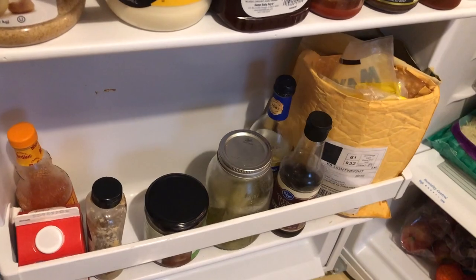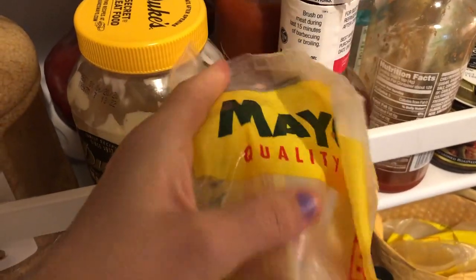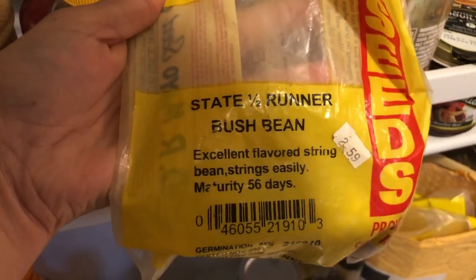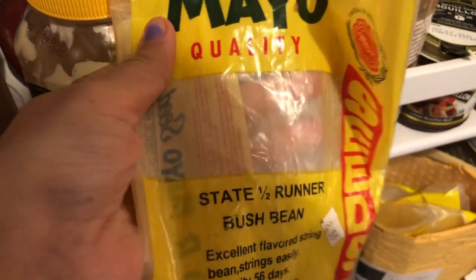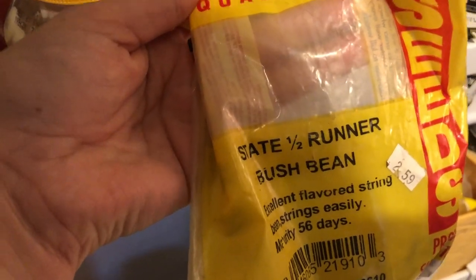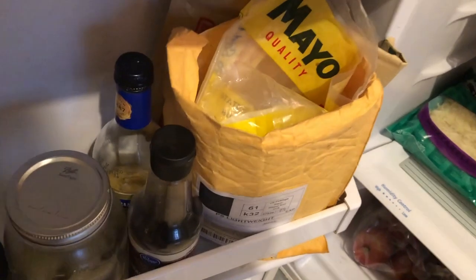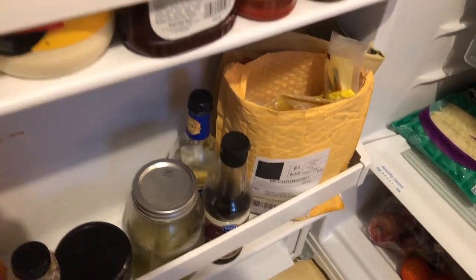I keep my garden seeds in the fridge. My grandma passed away about four years ago and these are the same seeds she used in her garden — I use them every year. I think they'd had these seeds for several years before she even passed because my granddad bought them, and he died a few years before her. Keeping them in the fridge seems to keep them fresh, and we always have really good yields, so I'm just going to keep going with it. Fun fact: try keeping your seeds in the fridge.